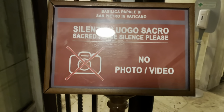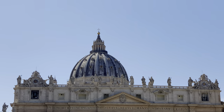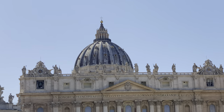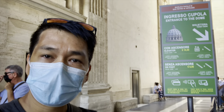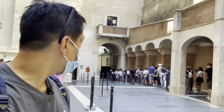Unfortunately, we are not allowed to take photos or videos at the Tombs of the Popes. After going around inside the Basilica, we then went to the dome or cupola. We lined up to go to the dome, but first we bought our tickets.